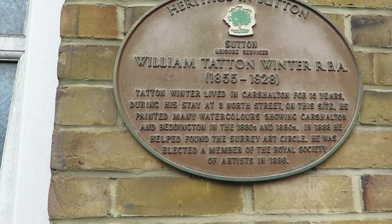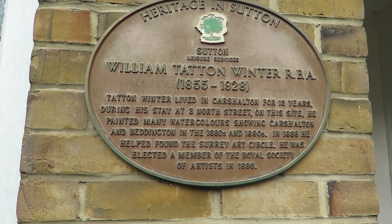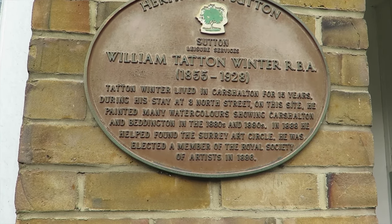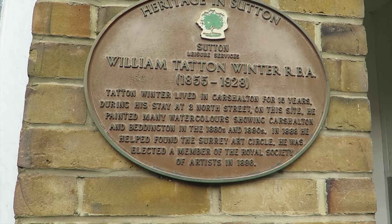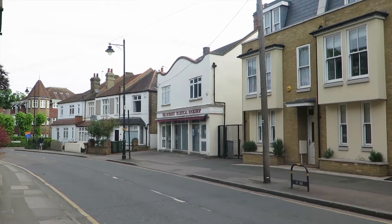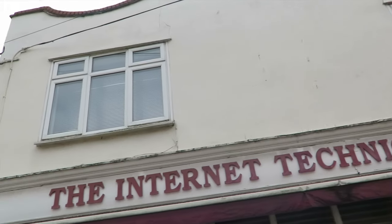William Tantor, 1855 to 1928, lived in Carshalton for 15 years. During his stay at 8 North Street on this site, he painted many watercolours showing Carshalton in the 1880s and 1890s. And the internet tech bookshop has been here like forever — used to be a pub, but it was closed in the 1940s, which I didn't know.